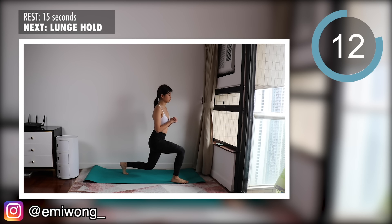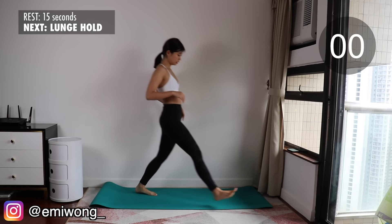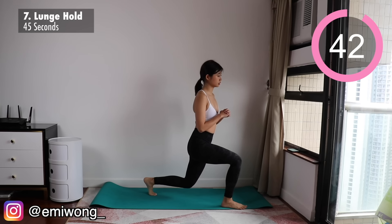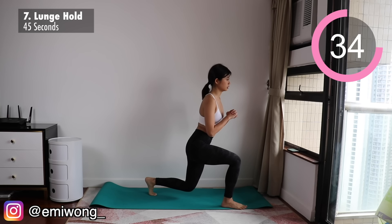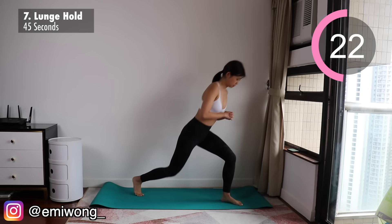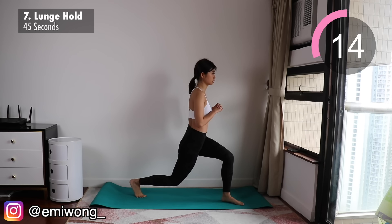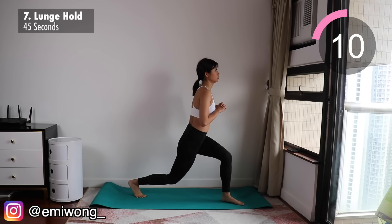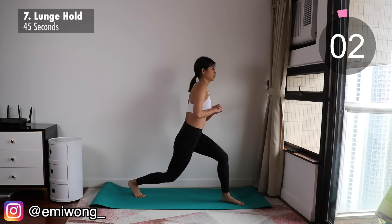Seventh is lunge hold — 22 seconds on each side. Looks easy, but I guarantee you the burn is no joke. Lower yourself into a lunge, both legs at a 90 degree angle, and just hold it for 22 seconds before switching sides. Squeeze your booty, core tight, don't let your torso drop to the front, keep your chest up. The burn is insane but we are not giving up. Only 20 more seconds to go — believe in yourself, no dropping, we are not quitters. Focus on your breathing, almost there. Hold for just a few more seconds.